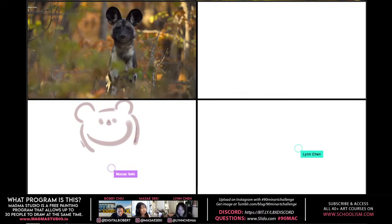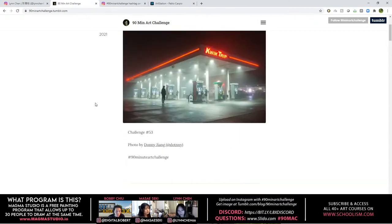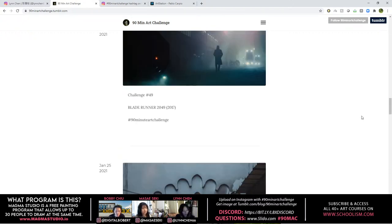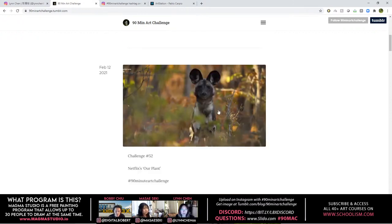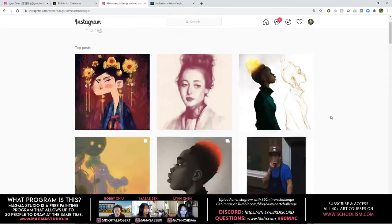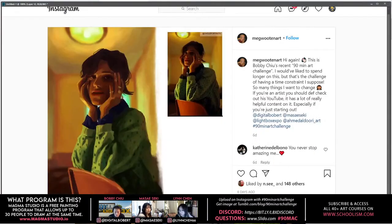Today's awesome subject can be found on Tumblr — the 90-minute art challenge. You can go to tumblr.com and look up '90-minute art challenge' and you'll see all the different challenges we have every week. When you're done, upload it to Instagram and hashtag it. Not even art challenge, and we can all see it.